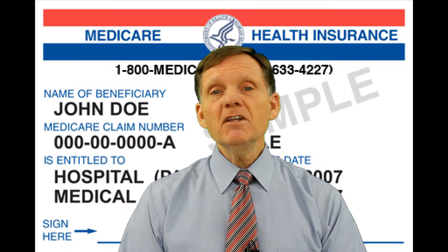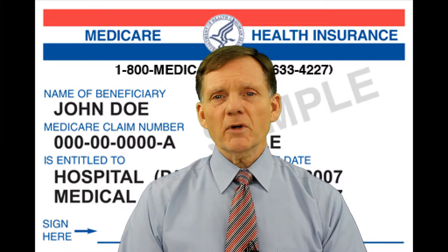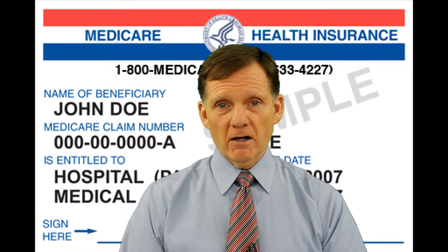If you're in a Medicare Advantage plan or other Medicare plan, there may be different rules, but your plan is required to provide at least the same coverage as Original Medicare.